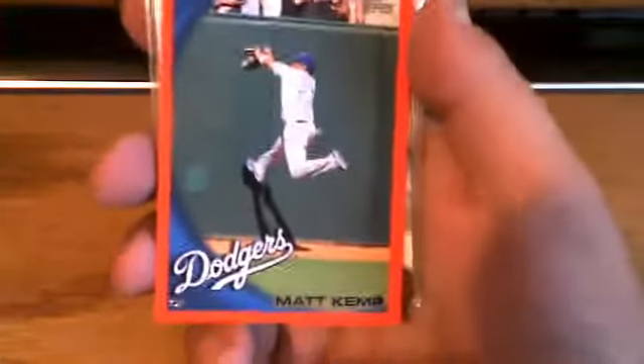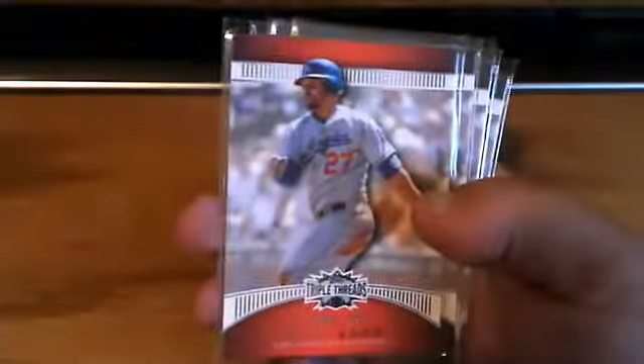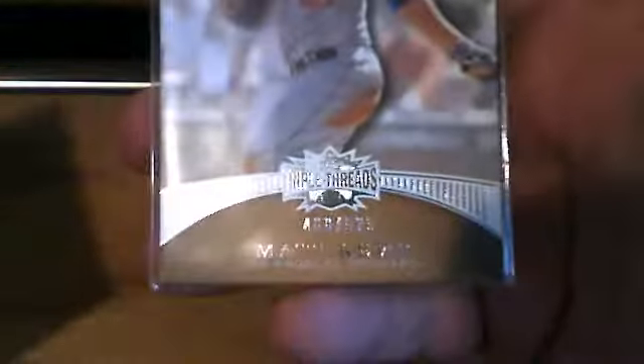The 2010 Topps red border, that's numbered to 299. And we got some 2010 Triple Threads — that's the base card numbered to 1,350. And then 1, 2, 3, 4 of the sepia parallels, those are numbered to 525.